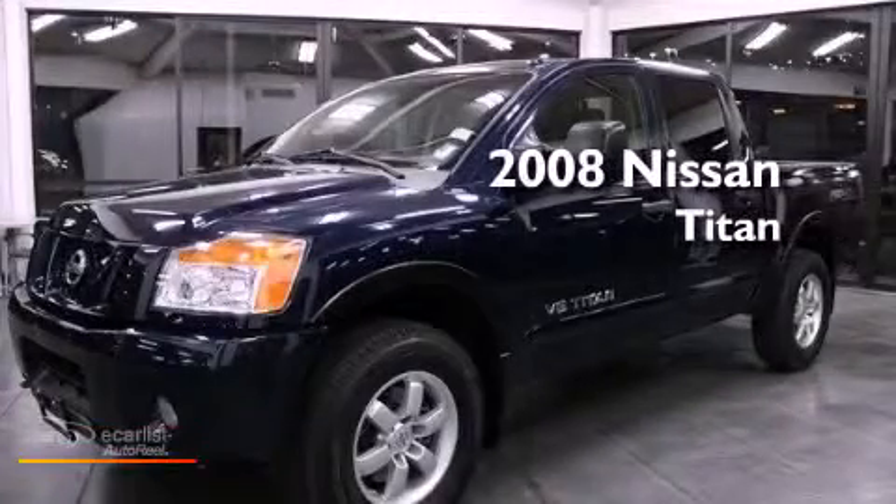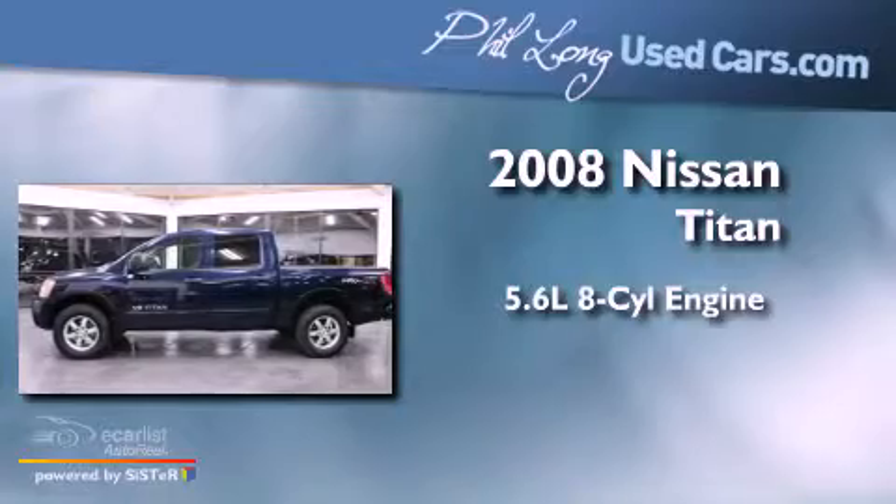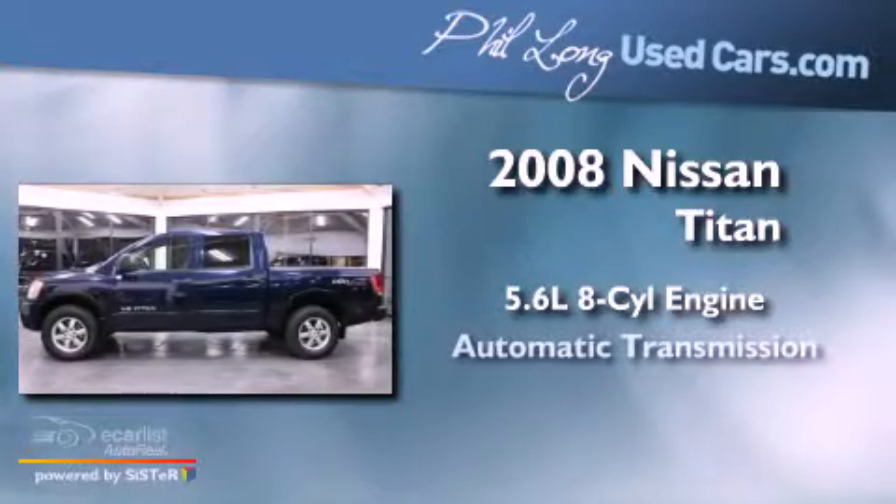This is a 2008 Nissan Titan. It features a 5.6 liter 8-cylinder engine, an automatic transmission, and 4-wheel drive.